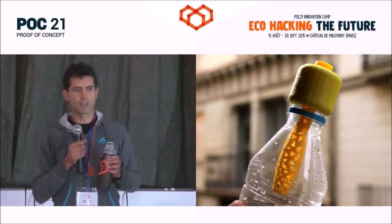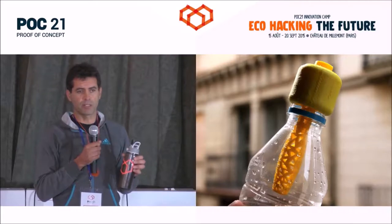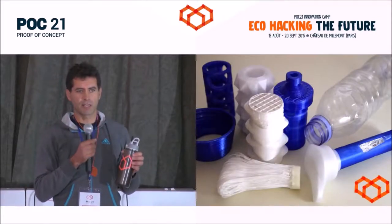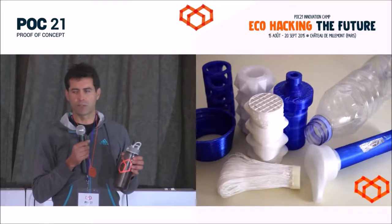This is a solution that would help in developing countries, but also in rich countries where people use bottled water. With this, you can filter tap water that maybe doesn't taste very well, and filter out chemicals like chlorine, fluoride, mercury, and lead.